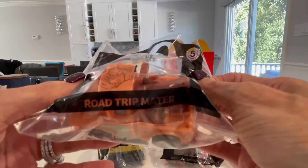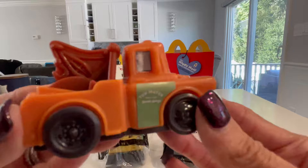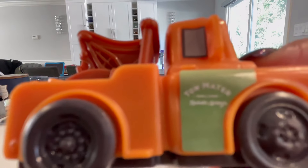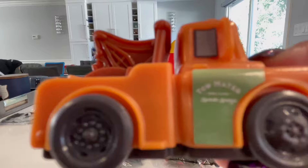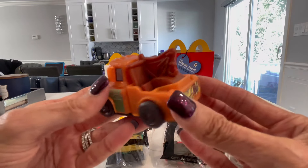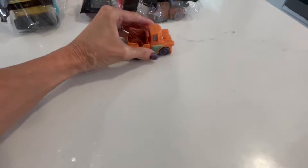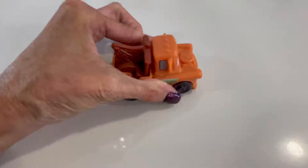Number five is Road Trip Mater. If you look closely - it's hard to see because it's very small - it's Tow Mater. And it moves: when you move the wheels back, it goes.